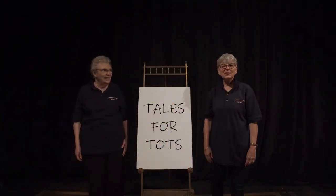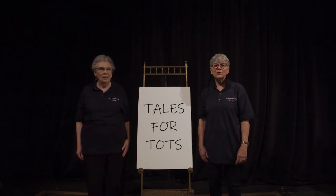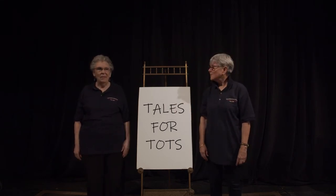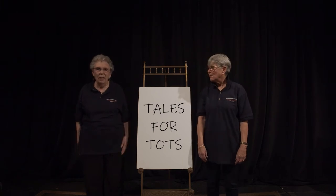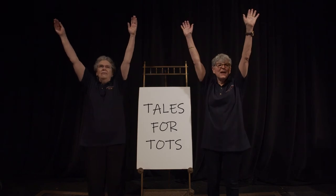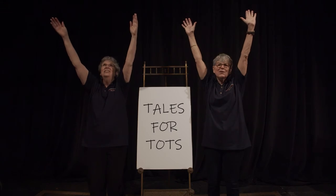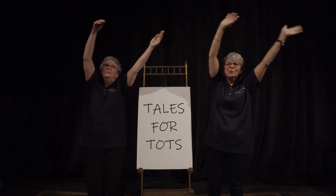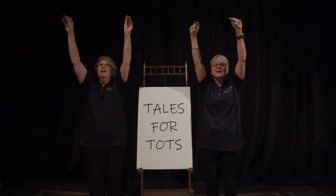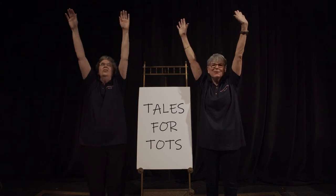Hi boys and girls. Now, before we start reading, we're going to do a little stretching. Are you ready? I'm Miss Linda and this is Miss Barbara. Ready? Let's go. Everybody stand up. Stand up tall. Very stretching. Everybody reach up high, stretching, stretching to the sky. Swaying left and swaying right, blinking in the sky at night. Everybody reach up high, stretching, stretching to the sky.